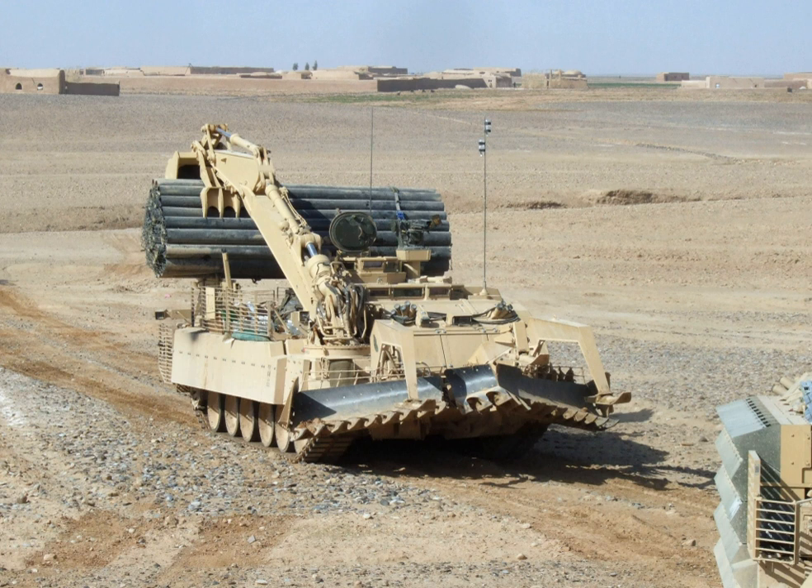It was first used on exercise in May 2007 with the 1st Battalion of the Duke of Lancaster's Regiment. A number of Trojans are permanently based in Canada at British Army Training Unit Suffield in order to allow the Royal Engineers to support armoured battle groups on major exercises. Trojans were first deployed operationally by the British Army to Afghanistan in 2009, engaging in their first advance under contact in 2010.